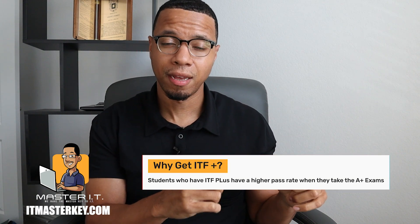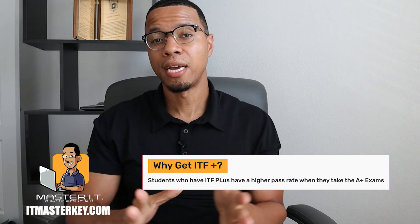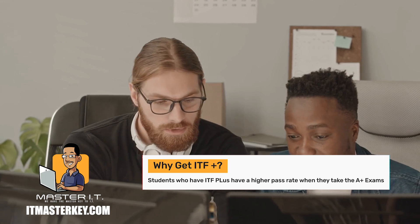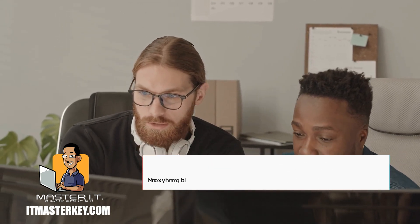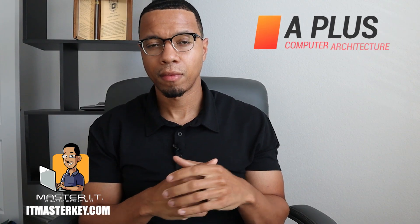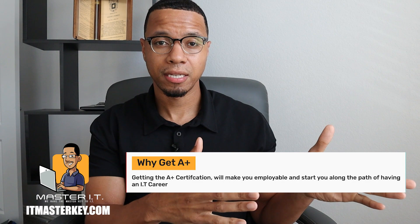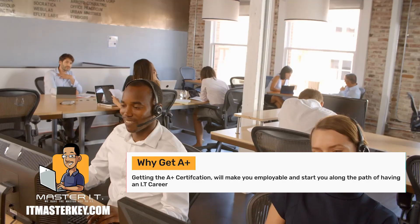The reason I'm telling y'all to get ITF Plus is because I found that students who get it first pass A Plus at a much higher rate — they end up passing A Plus on their first try more often than not, as opposed to just going for A Plus first. Because for quite a while we always started with A Plus, then I added ITF Plus to the program and noticed A Plus pass rates skyrocket. A Plus is the first certification that can actually land you a role and get you into IT.